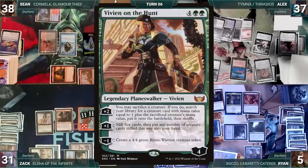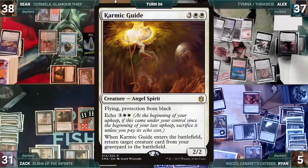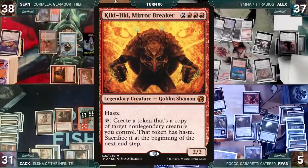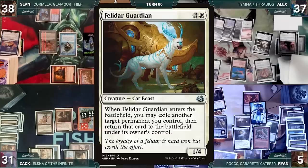Ryan activates Vivian's first ability, sacrificing Rocco and fetching Felidar Guardian. Felidar enters and flickers Vivian. Ryan activates Vivian, sacrifices Felidar, and fetches Karmic Guide. Karmic Guide enters and returns Felidar to the battlefield. Felidar enters and flickers Vivian again. Ryan activates Vivian, sacrifices Felidar, and fetches Kiki-Jiki onto the battlefield. Ryan activates Kiki, creates a copy of Karmic Guide. Karmic Guide enters and returns Felidar. Felidar flickers Kiki. Ryan presents the loop creating infinite Felidars through Kiki, moves to combat, swings with everything, and Ryan wins game two.